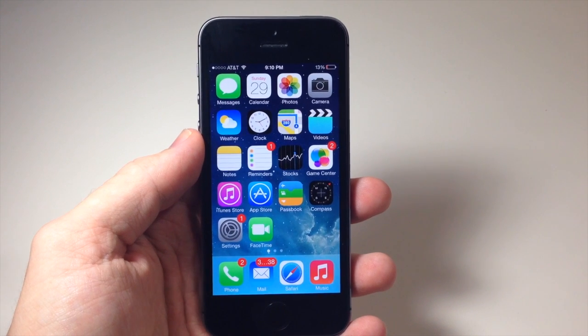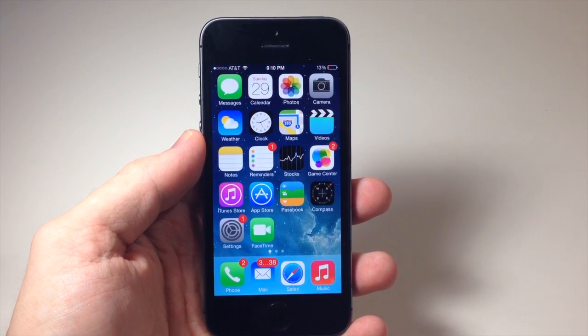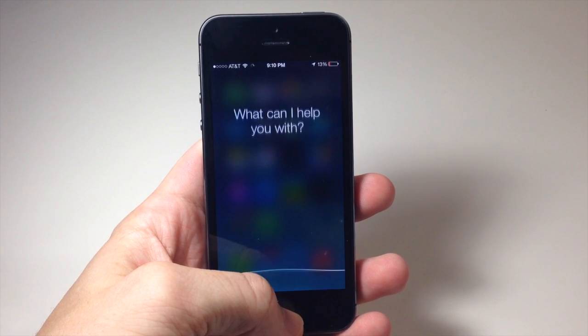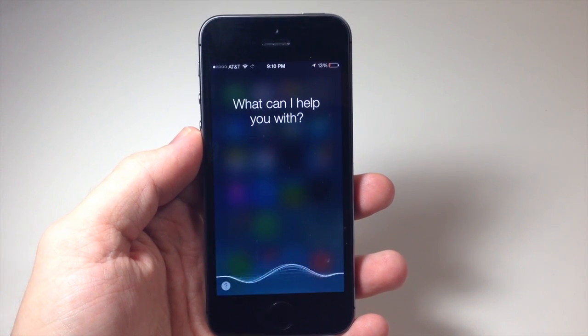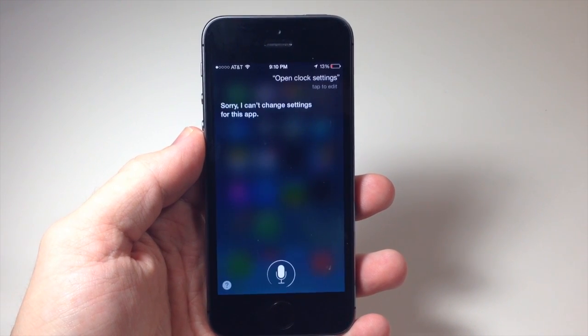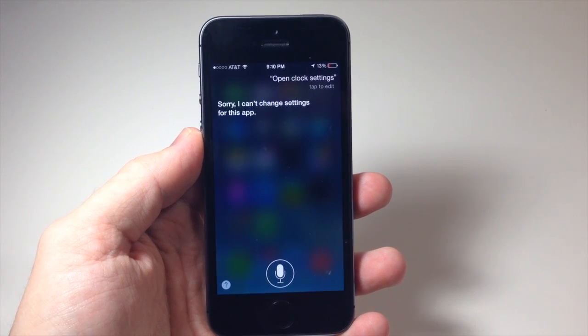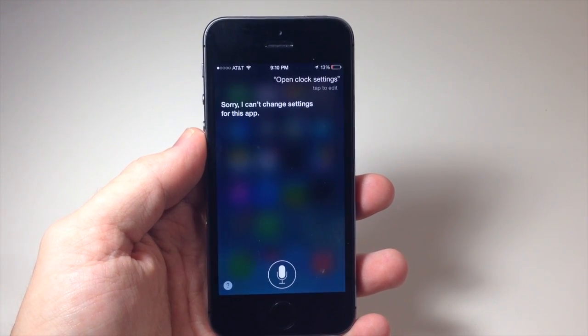Now if you ask Siri to open up settings for a particular app that doesn't have settings, this is what happens. 'Open clock settings.' You can see that response — and sometimes you'll even get a response that says there are no settings for this particular app.